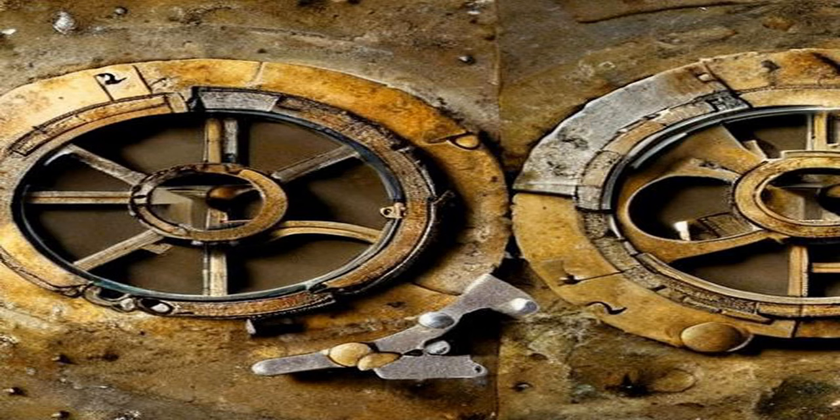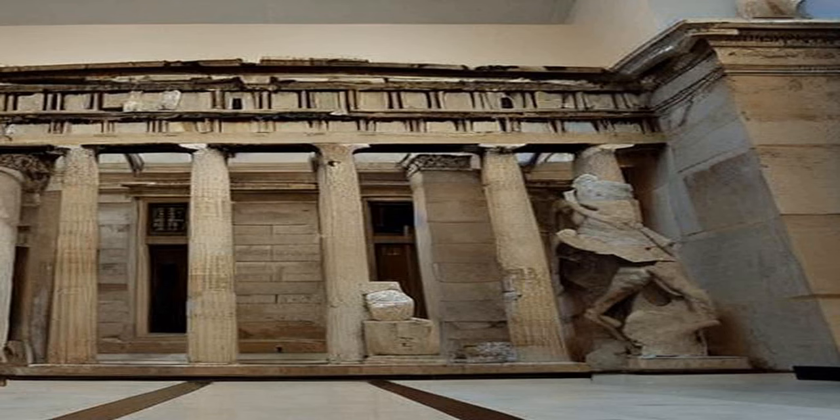The Antikythera mechanism is considered one of the most important archaeological discoveries of the 20th century and has greatly expanded our understanding of the level of technological sophistication in the ancient world. The device is currently housed in the National Archaeological Museum in Athens, where it continues to inspire scientists and historians alike.